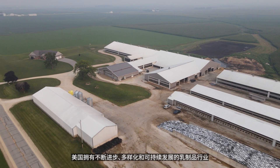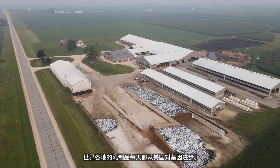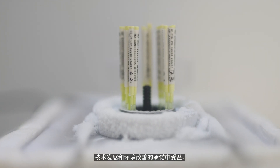The United States has a progressive, diverse, and sustainable dairy industry. Dairies around the world benefit each day from America's commitment to genetic advancement, technological development, and environmental improvement.